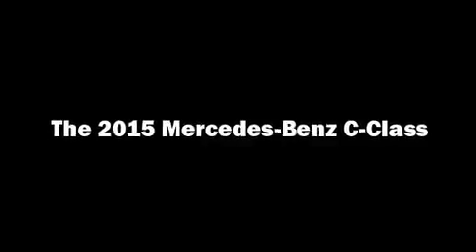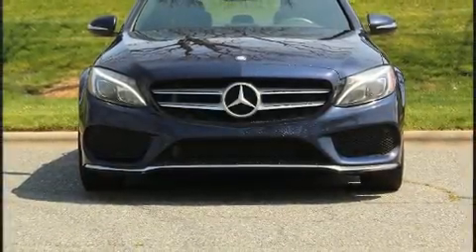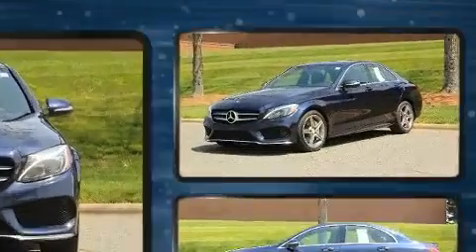Familiarize yourself with the 2015 Mercedes-Benz C-Class. Under the hood, you'll find a six-cylinder engine with more than 300 horsepower.